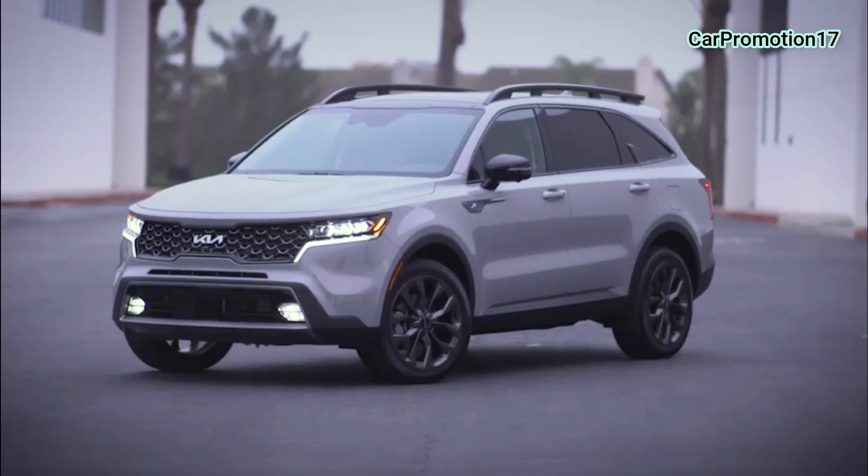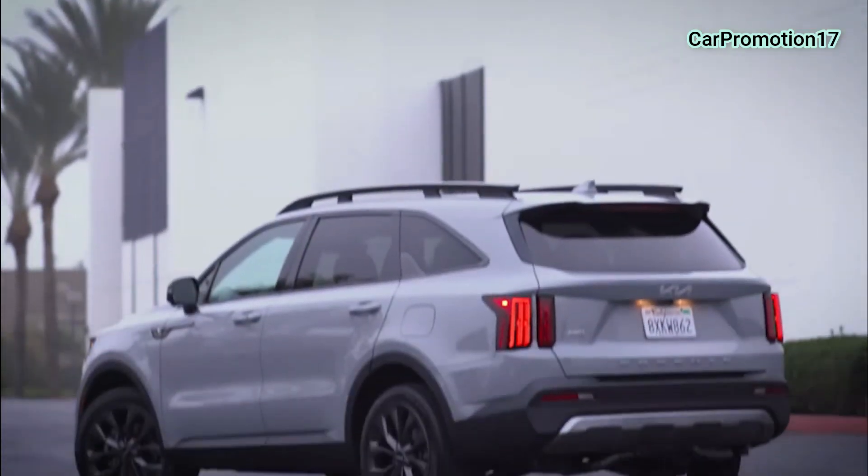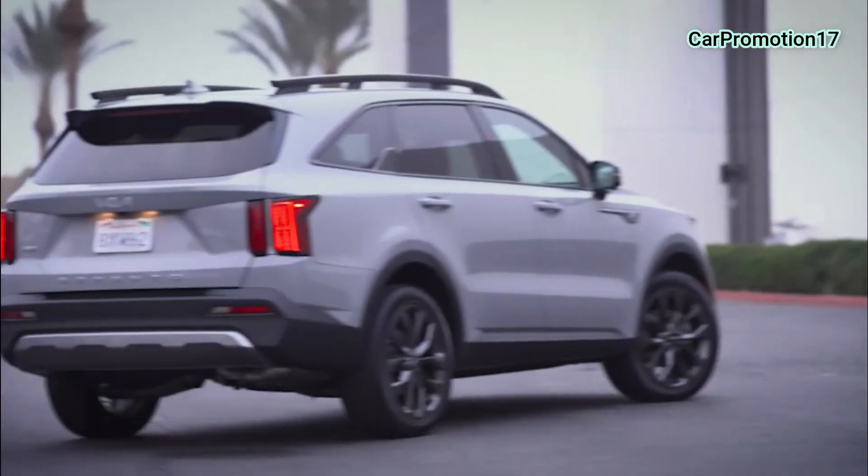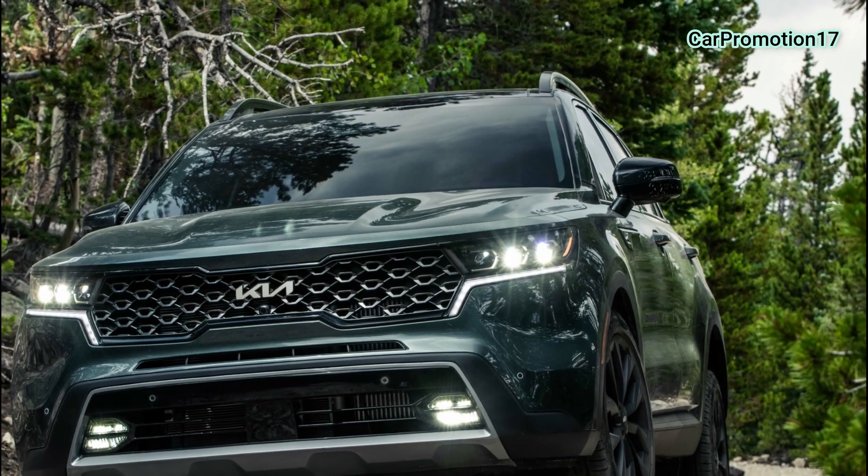Hi ma'am! Before that, kailangan natin mag-hand sanitize. Tapos, temperature check. Okay. Hi, Miss Anna.